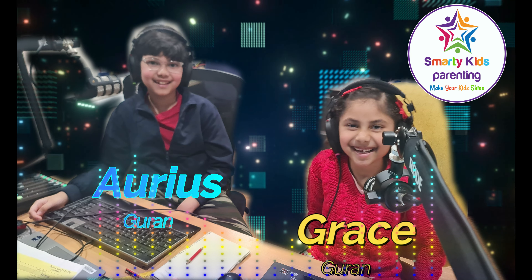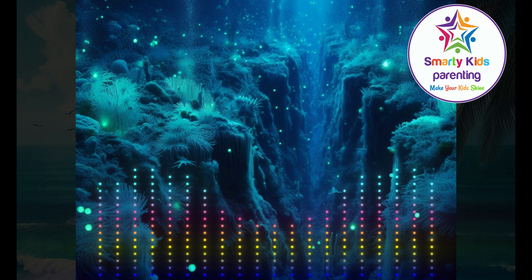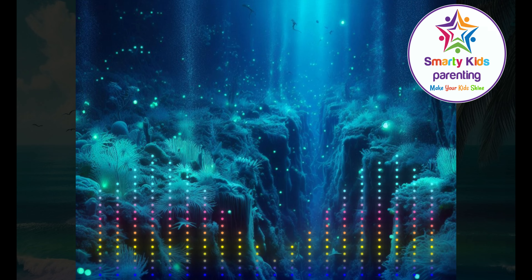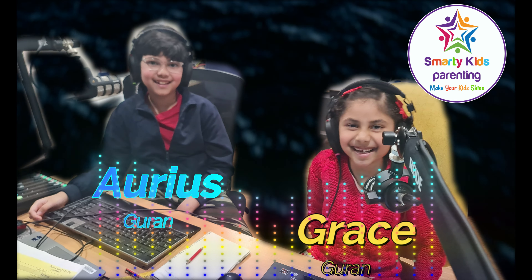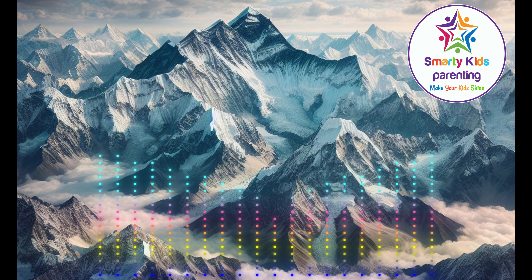Did you know that the deepest part of the ocean is called the Mariana Trench? Wow, that sounds mysterious — how deep is it? It's about 36,201 feet deep. That's almost 7 miles! Wow, that's so deep it surpasses the height of Mount Everest.